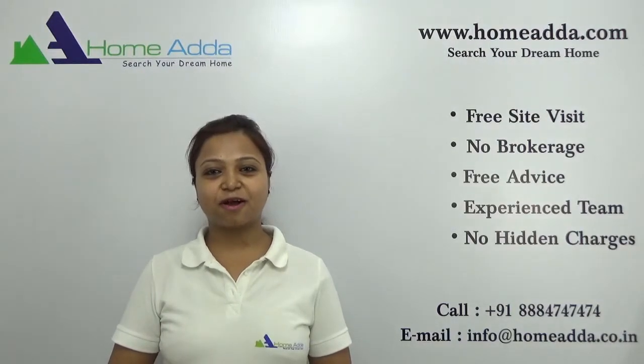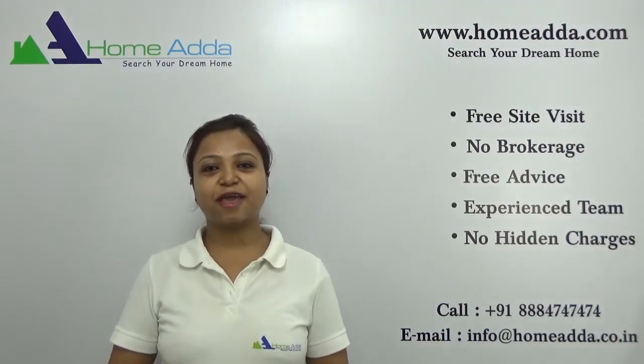Hi, welcome to homeunder.com. My name is Neha. Today I am going to take you through the amenities of the project Purva Gold Crest.